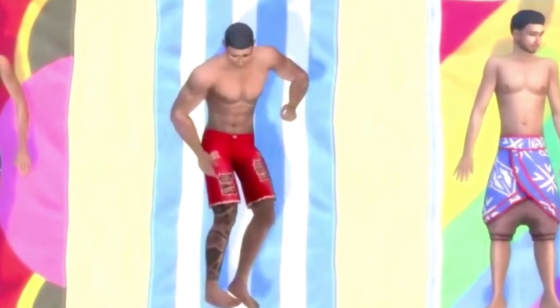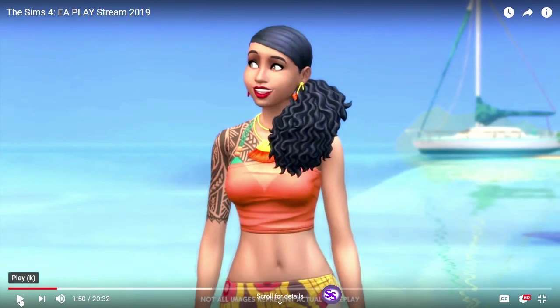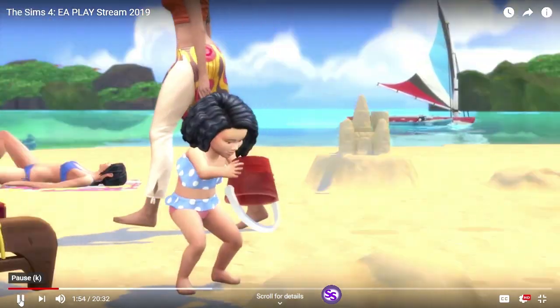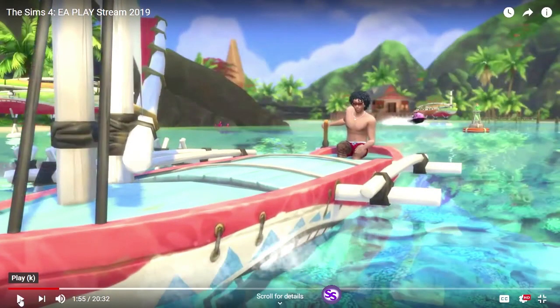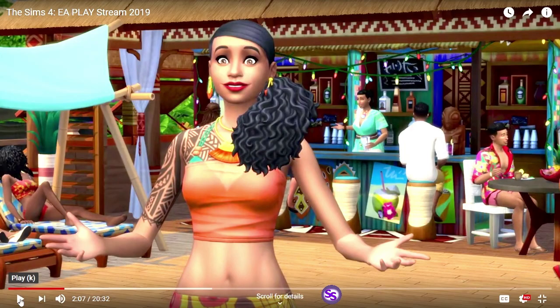I love this outfit, I love her hair, I love everything about this sim — she's absolutely beautiful. Toddler two-piece bikini — did you catch that? Two-piece bikini!